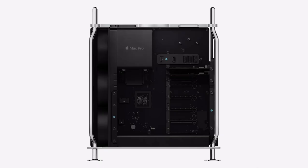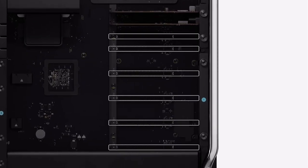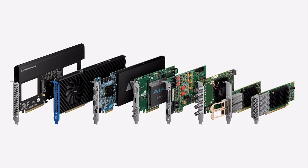Mac Pro brings PCI expansion to Apple Silicon. It features six open expansion slots that support Gen 4, which is two times faster than before. So users can customize Mac Pro with essential cards, including audio and video I/O, networking, and storage.